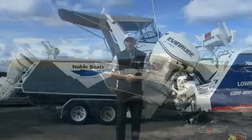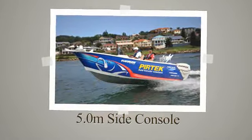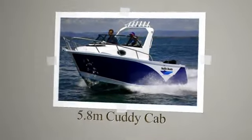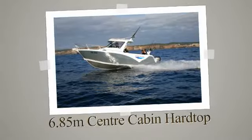At Noble Boats International, we've got everything from 5.1 metres right up to the big 8 metre models. Inside console, centre console, cuddy cab, fishing cab — you name it, we've got the light enclosed cabins. There's a boat to suit everybody's fishing needs.